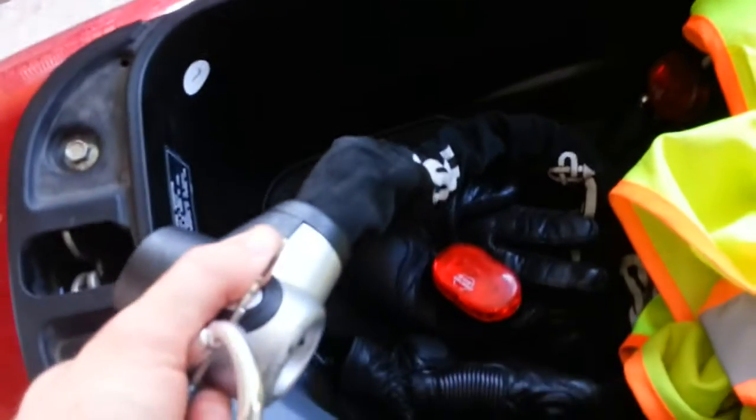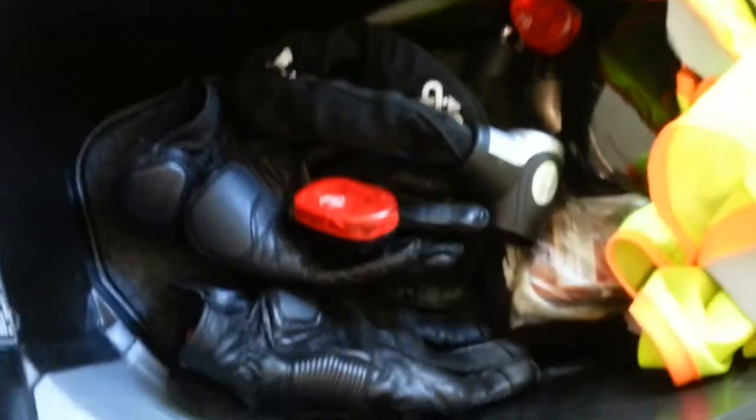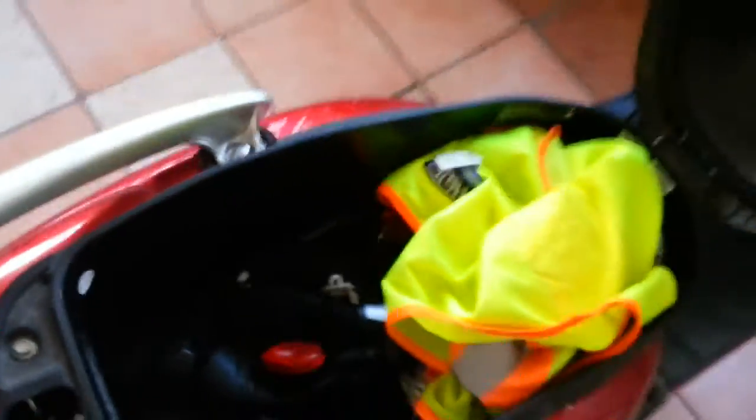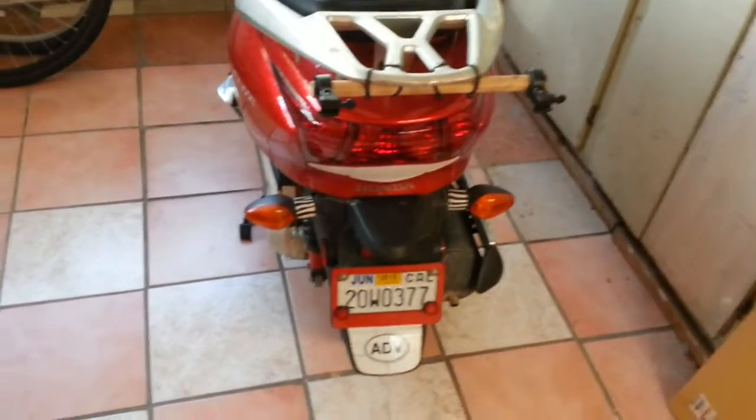I also carry a full tire repair kit on my trips just in case. I have various locks — parking in the city you never know, somebody might be tempted to take it. It's only 250 to 260 pounds, so two people could fairly easily move it pretty much anywhere or load it into the back of a truck.